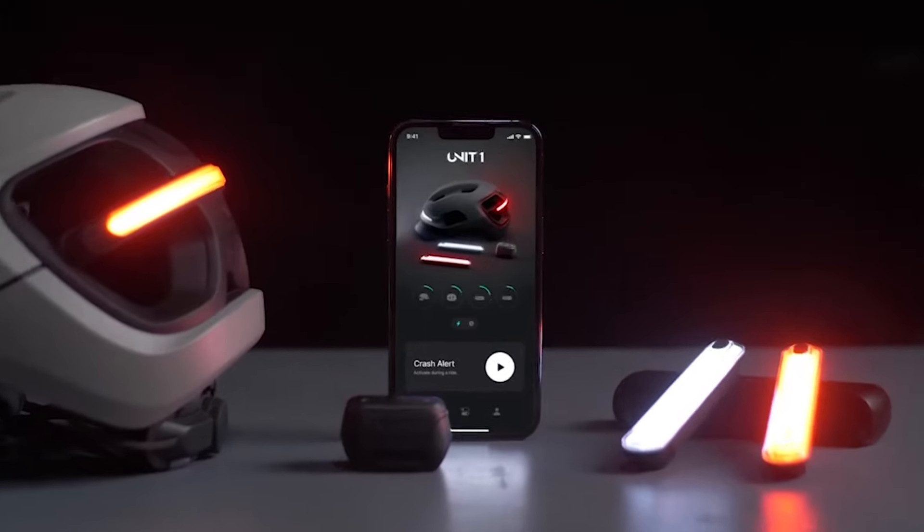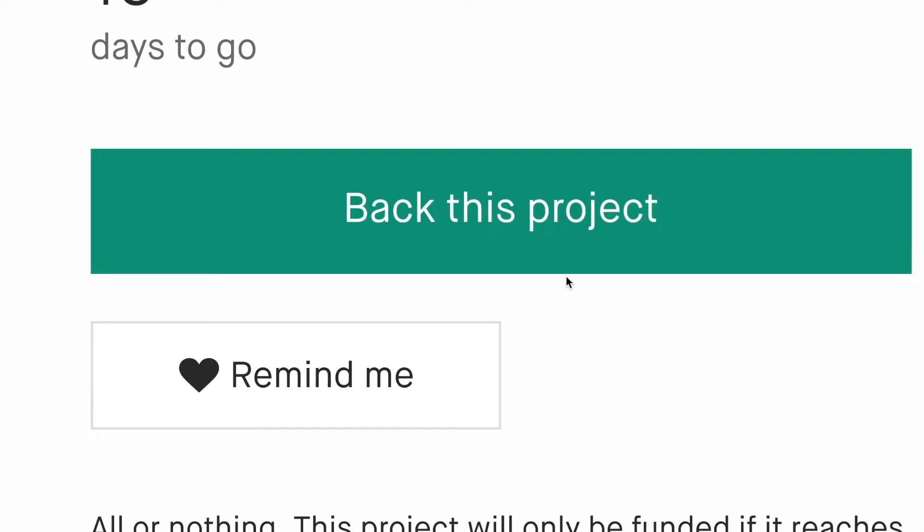Our app — the control center for the entire system. Customize, track, and control everything from one place.